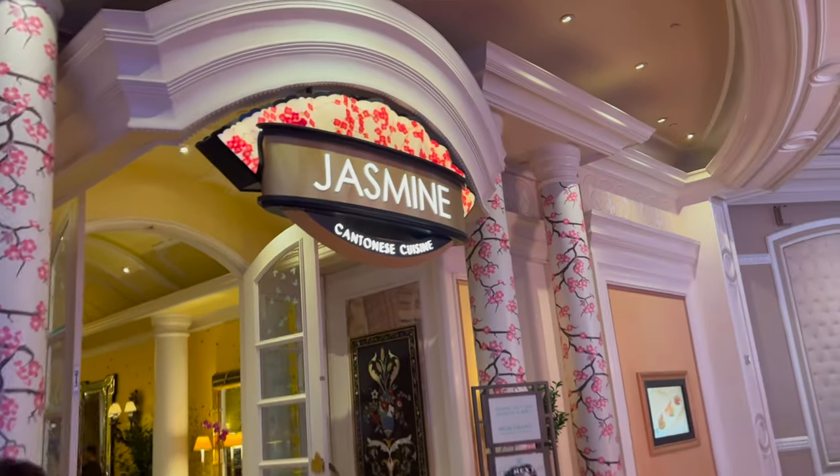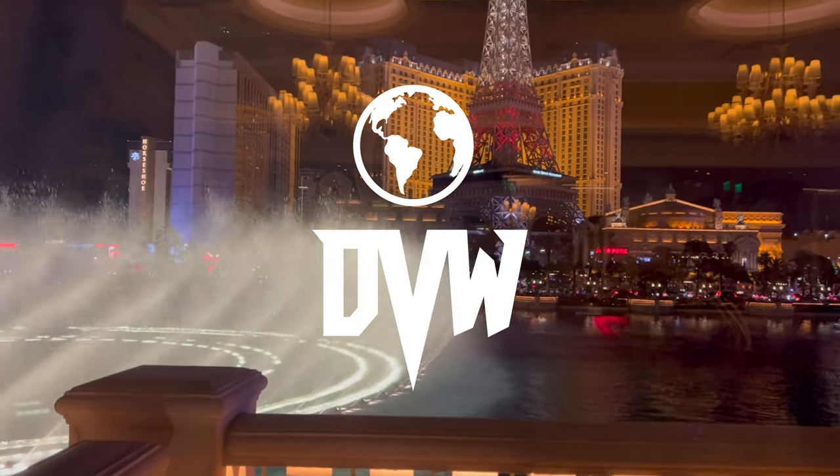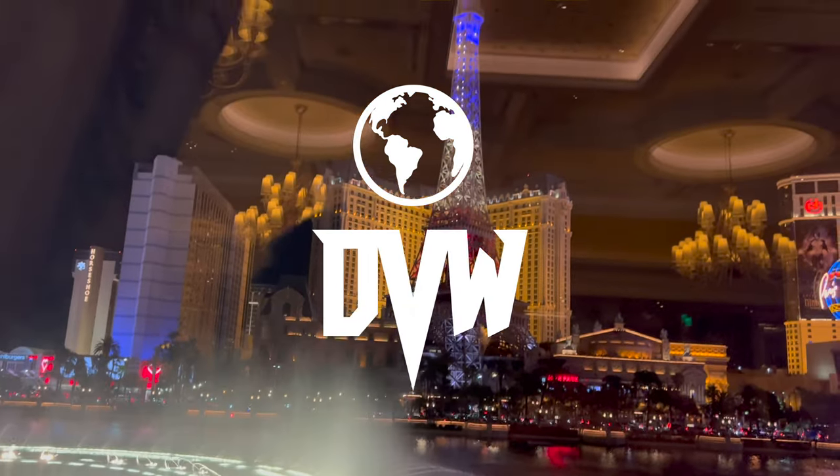Me and my dad are at the premier Chinese — Cantonese, actually — restaurant here at the Bellagio called Jasmine, and we're gonna order a couple dishes for you guys. My dad got some wine right here. One of the coolest attributes of this spot is that you get great views of the Bellagio Fountain Show — they're playing it throughout the whole dinner. They also have special event buffets during Chinese New Year and Christmas.